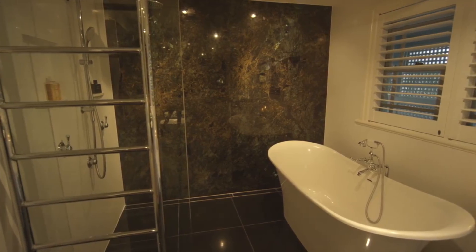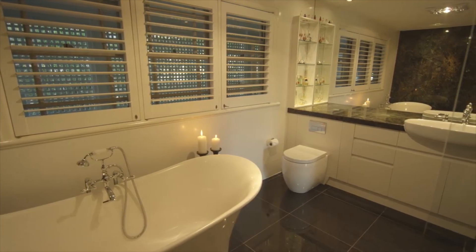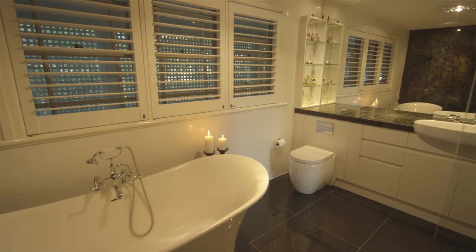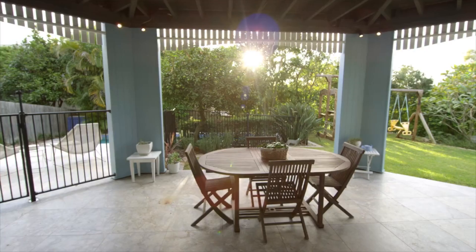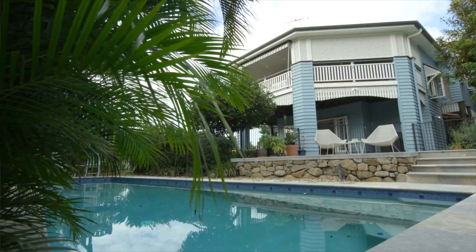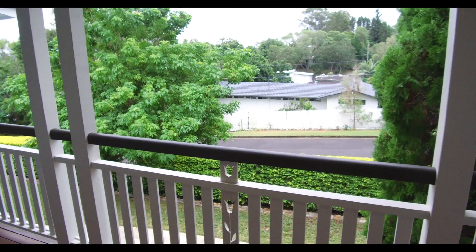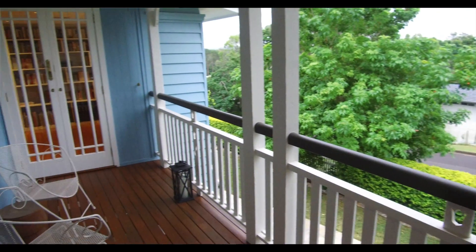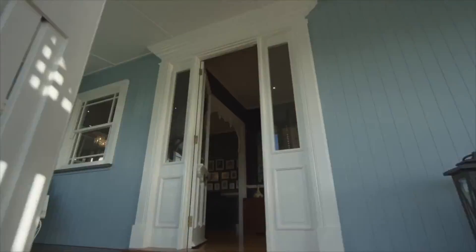I love our master ensuite — it's got a stone Lemurian blue stone feature wall and a free-standing bath. I can go and hide in there away from my children, and the children can go into the little library or they can go downstairs into the second living room. They can play outside even when it's raining. There's just space for everyone, and the way we renovated it I'm quite proud of, because we renovated it to last a long time.